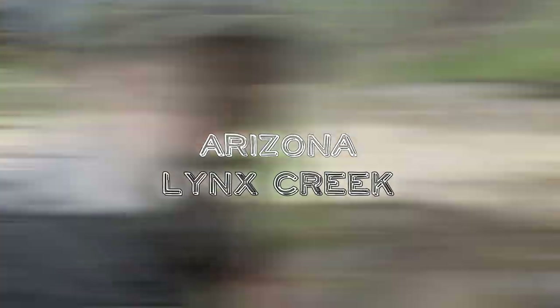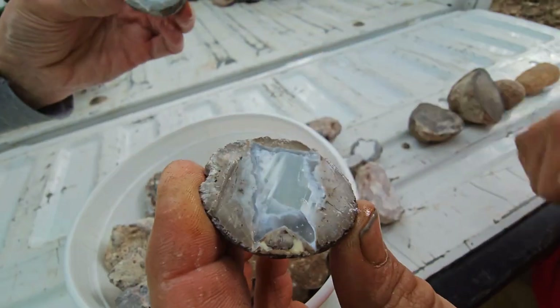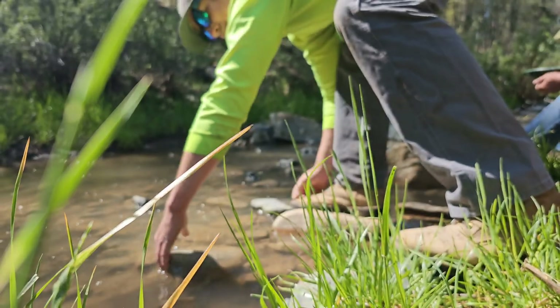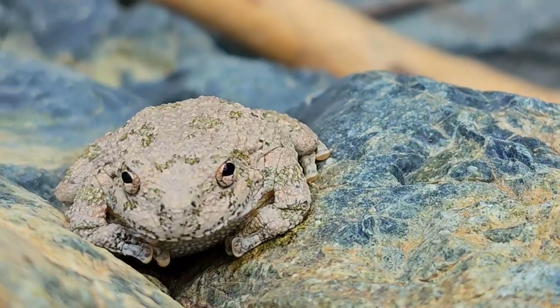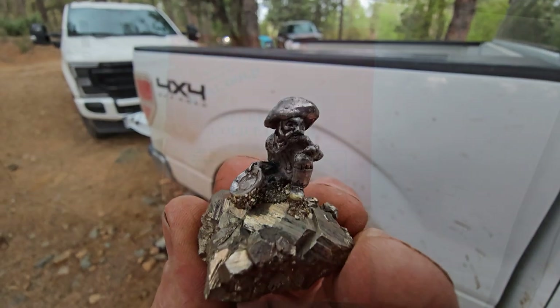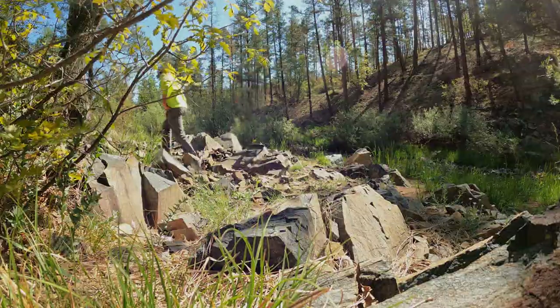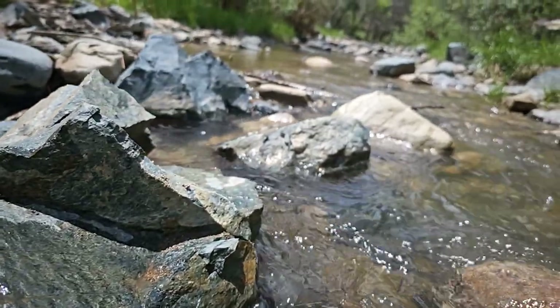What do you think so far? Pretty easy? Not easy. Lynx Creek, Prescott, Arizona. We're up here at Lynx Creek with Lisa, Josh, and Casey from Native Arizona Adventures and then Scars Prospecting. I haven't been up here on this side yet, but we're going to go say hi to Lisa. We're going to catch her off guard real quick.